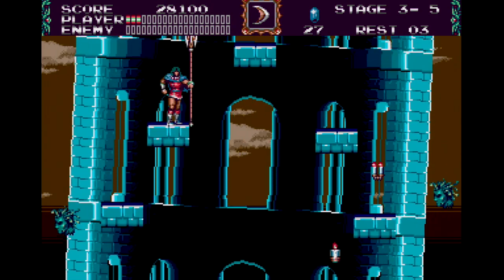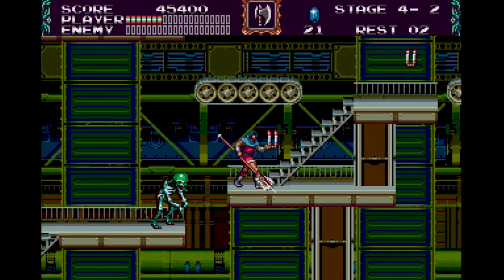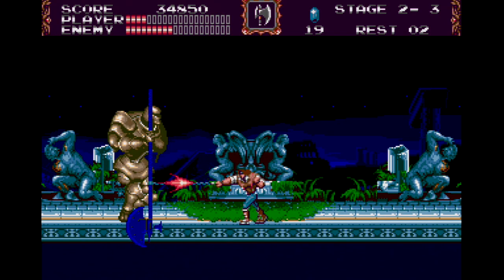Above all else, Castlevania Bloodlines is just a ton of fun to play. The weapons and items are all fun to use, the boss fights are memorable, the jump arc is predictable, and the game has an unmatched level of polish. This one is a masterpiece, and a must-own for all retro gamers.